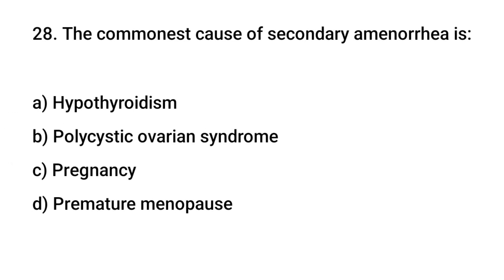Question No. 28: The commonest cause of secondary amenorrhea is? The right answer is C: Pregnancy.